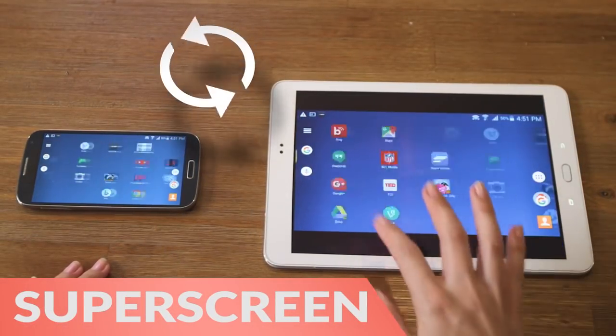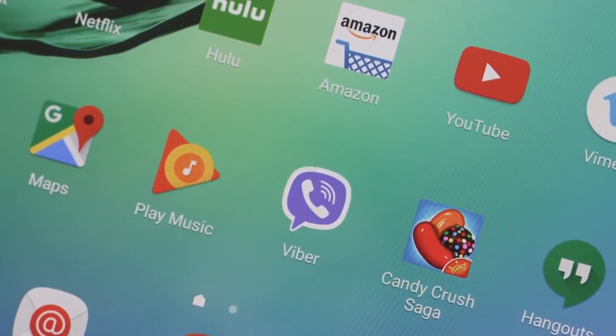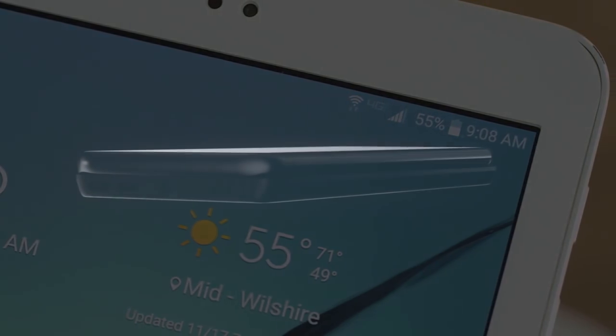First, the SuperScreen Portable Touchscreen Display is a 10.1-inch external display for your smartphone.